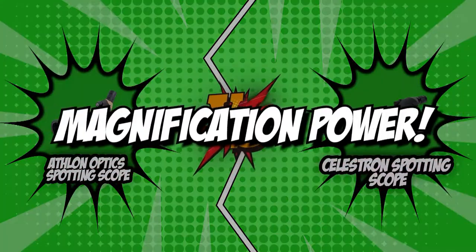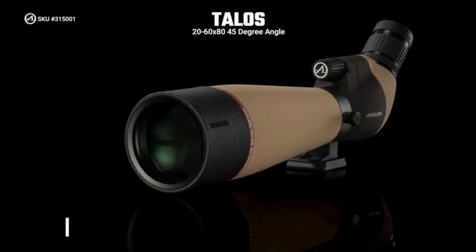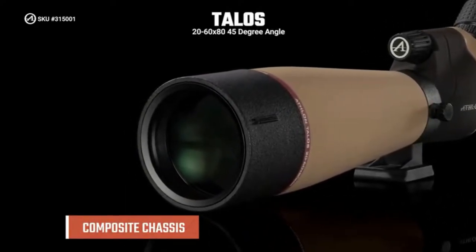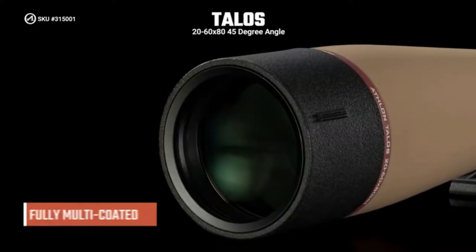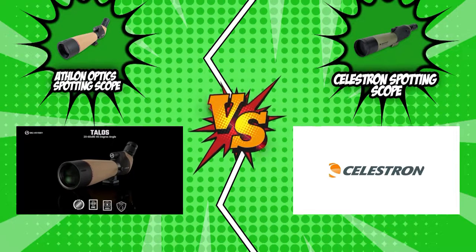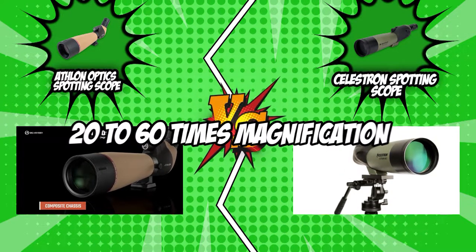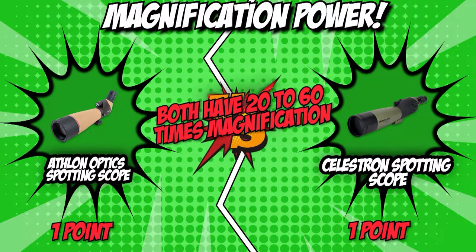The first category that these spotting scopes will be going toe-to-toe with would be their magnification power. Spotting scopes are medium-range telescopes, with a magnification power ranging from 15 to 60 times magnification. They usually have an interchangeable fixed-length eyepiece or a single-zoom eyepiece to change the magnification power. In this category, both Athlon and Celestron have 20 to 60 times magnification, which is in the ideal range. With both scopes having identical features, there is no other option but to end this round in a tie.